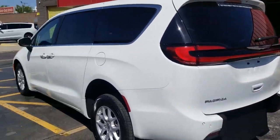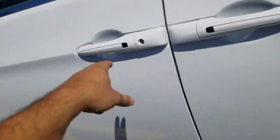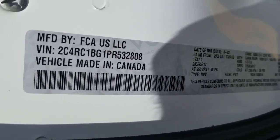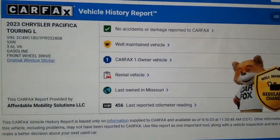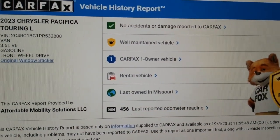No matter who you buy from, make sure you get a video with a VIN number — it's hard to duplicate, so it shows what you're actually getting. Make sure you're not getting ripped off. We include a Carfax report on every one of our vehicles. This one shows just one owner, no accidents or damage.